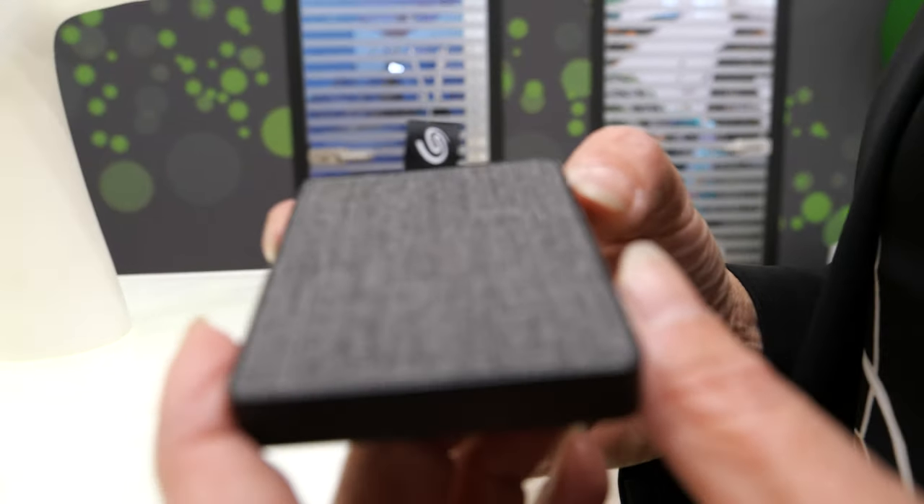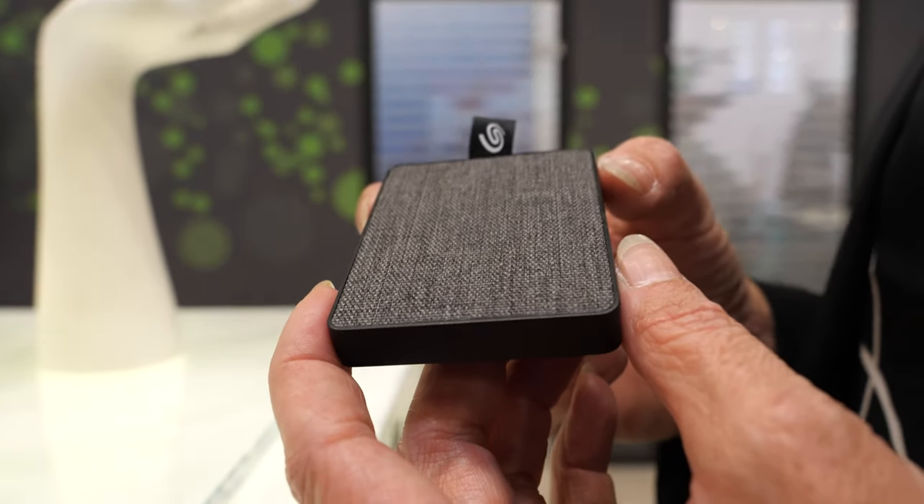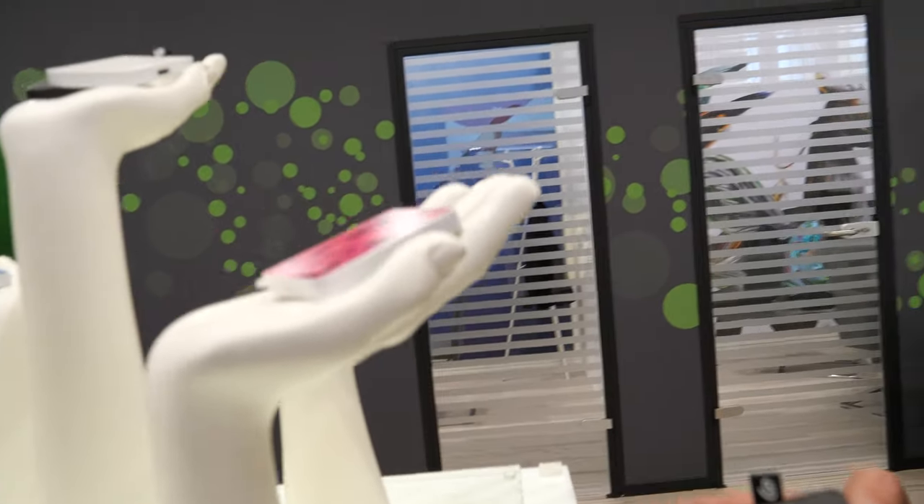It's an external SSD — so it's very fast and reliable because it's a different technology than normal disk drives. It's very handy and easy to put into your pocket.